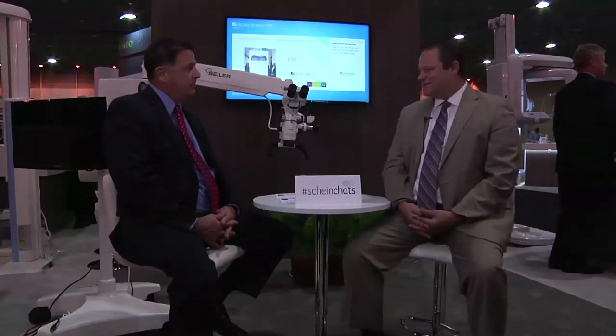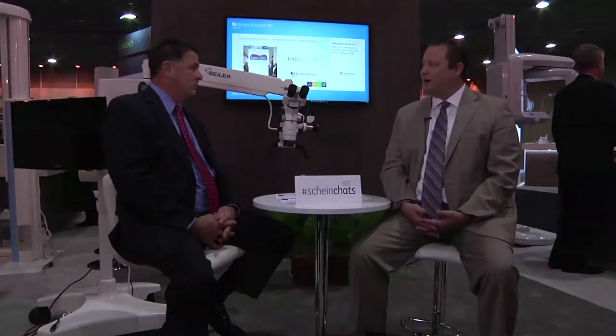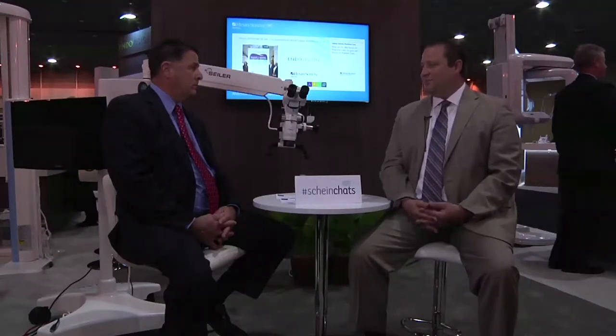The statistics are staggering. Over 60% of all dentists over the age of 40 have some sort of back or neck pain. And what the microscope does is it makes you sit in a nice upright position, and it's going to alleviate a lot of the back and neck issues out there in the field.